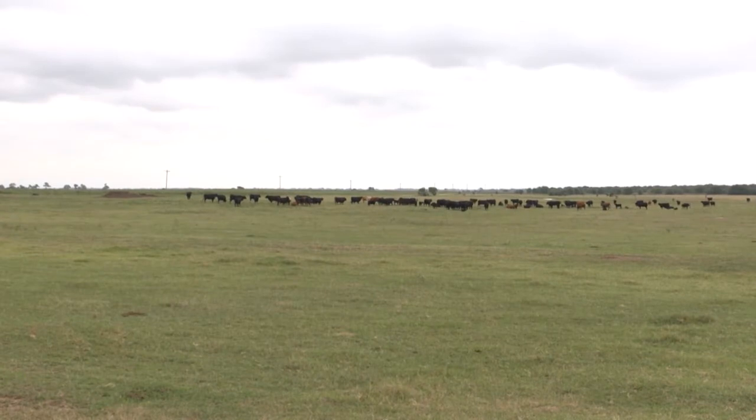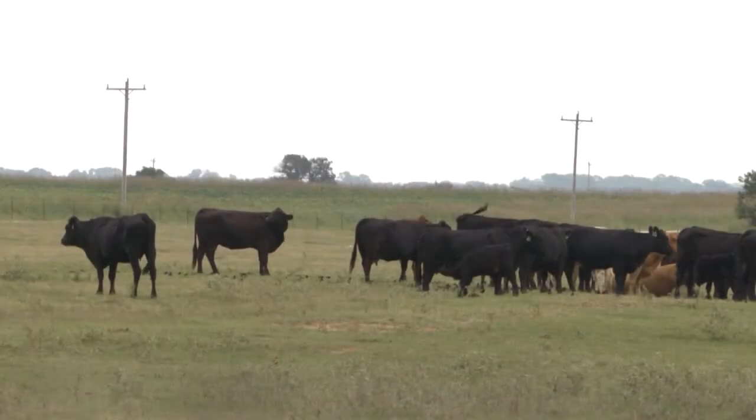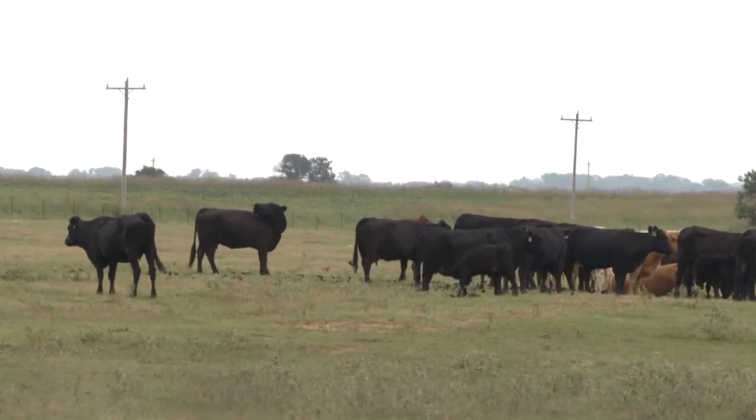BRD is bovine respiratory disease, also called shipping fever or just pneumonia. It most commonly occurs right around weaning time, for a couple of reasons. One is that calves' maternal immunity — the immunity they get from their mother's colostrum — is decreasing. The other thing is that a lot of cows calve in the spring, which means they are weaned in the fall when temperatures can be warm during the day and cool and wet at night. Both the decreasing maternal immunity and the stress from weaning contribute to the incidence of BRD.